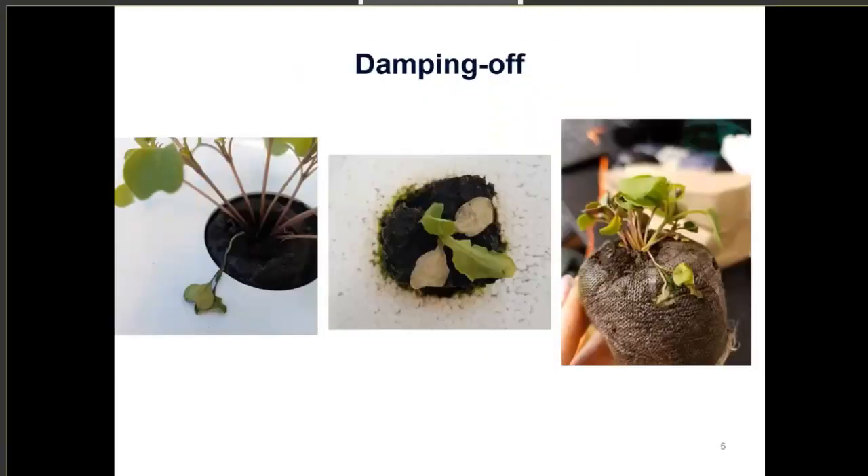One symptom you can see more in young seedlings is damping off — the actual collapse of seedlings. The first photo is a kale microgreen showing that classic damping off. The middle photo is a lettuce seedling, and the last photo is an arugula seedling. As you can see, again, that classic collapse of the seedling is what we call damping off.